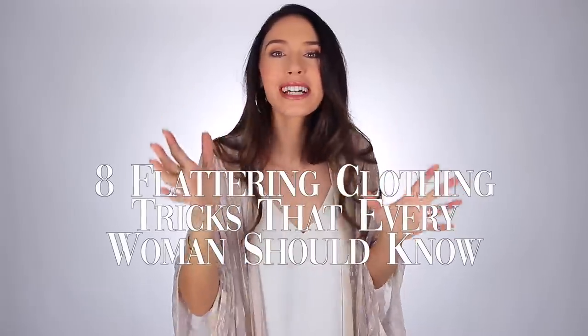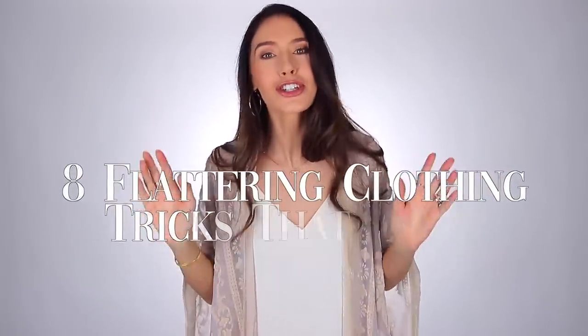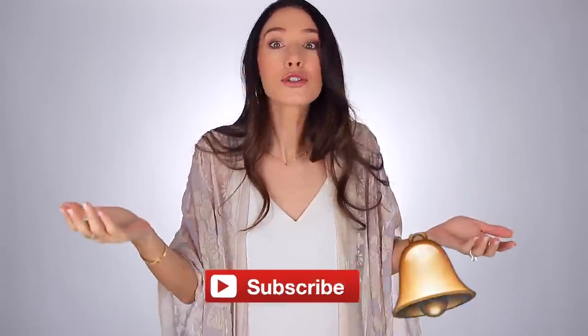Hello everyone, and welcome back to my channel. In today's video we're gonna be talking about eight flattering clothing tricks and rules that every woman and girl should know. I really think this is gonna be a good video and you're gonna be able to take so much away from this and apply it to your everyday wardrobe life. If you wanna thank me, consider subscribing. I have more tricks down these sleeves. If you end up liking this video, you could give it a thumbs up too — the YouTube algorithm really likes that. Let's get started.